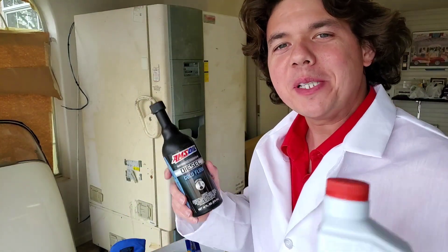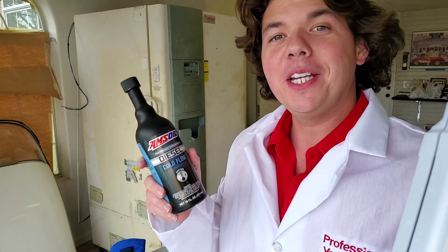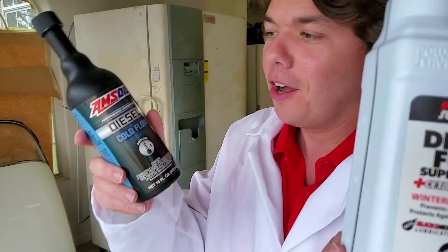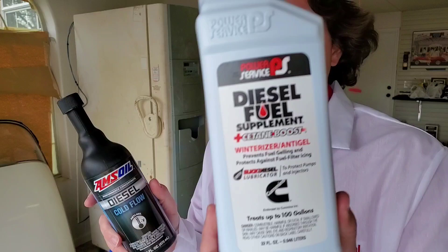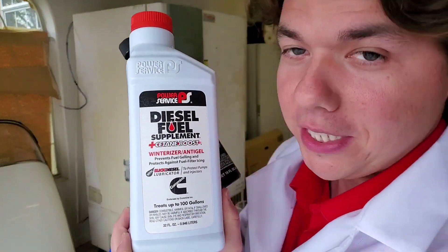Welcome to Synthetic Oil Protection. I'm your host Eben, and today we're back with another exciting cold flow pour test, or anti-gel test of diesel fuel. We got our Amsoil diesel cold flow going up versus Power Service diesel supplement plus cetane.